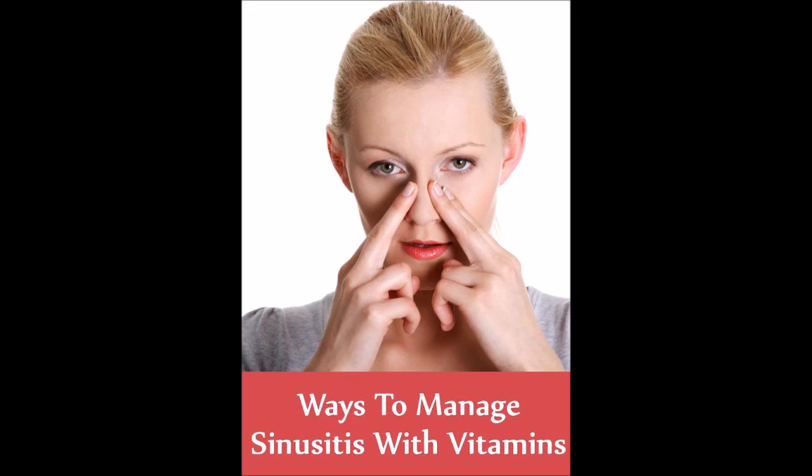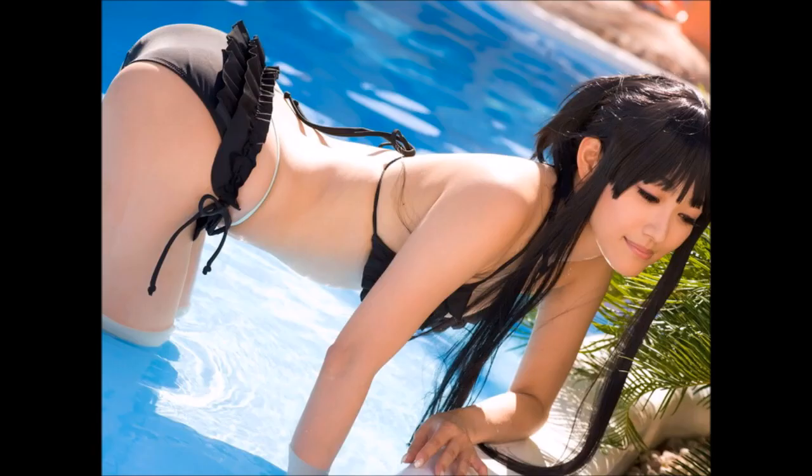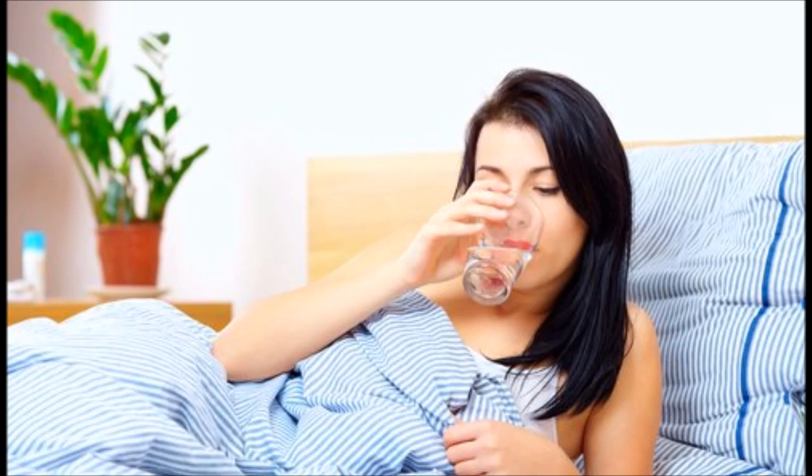If you suffer from sinusitis, you're no stranger to congestion, excess mucus, and uncomfortable pressure caused by a swelling of the sinus cavities. You're all too familiar with stuffiness and throbbing pain in the cheeks, forehead, and around the eyes, exhaustion and headaches. Dental problems in the teeth or jaw can also be an issue with both acute and chronic sinusitis.